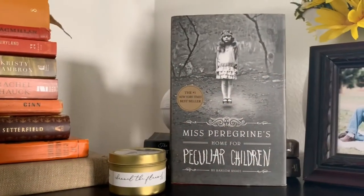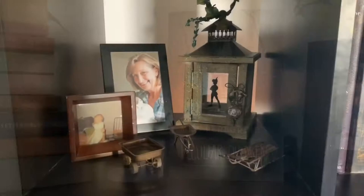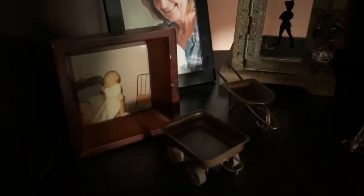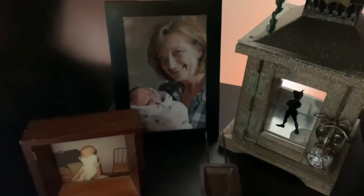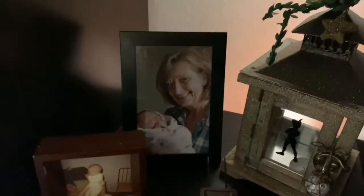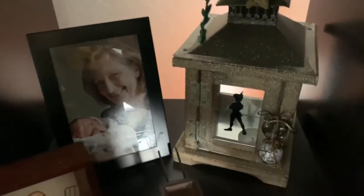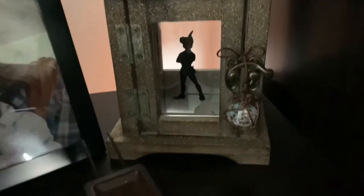The cover of Miss Peregrine's School for Peculiar Children has always captivated me. This is one of the knick-knack shelves — there's a sweet picture of my mom and my brother when he was a baby, as well as a picture of my mom and my son the day he was born, a Peter Pan candle holder that I made for a magical mix thing with Amber, and all of these little sleds that were my mom's.